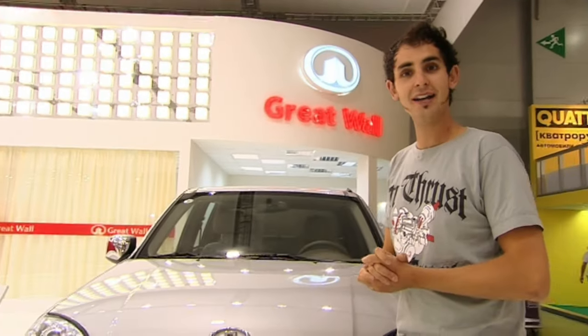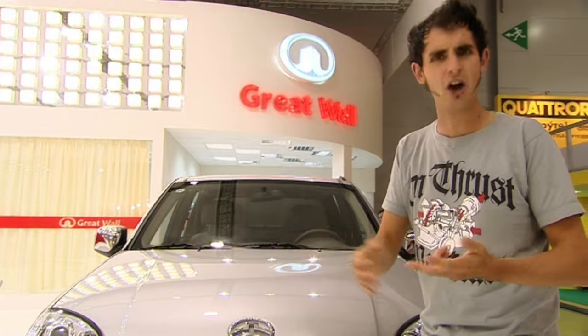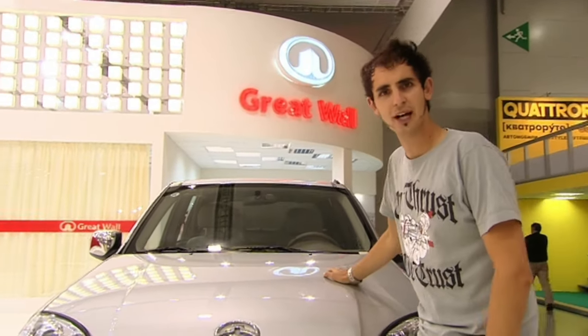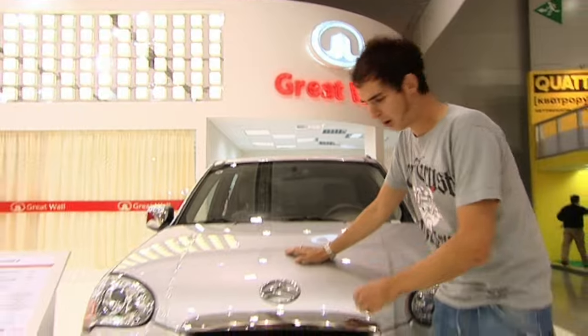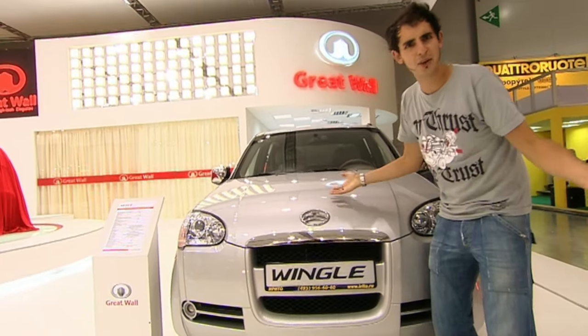This is Great Wall's trade stand here at Moscow. And quite an interesting name for a company, seeing as a wall is a car's worst enemy — like a hedge or a lamppost. But anyway, this is their new pickup truck. It's called the Great Wall Wingull. Because there's nothing weird about those names.